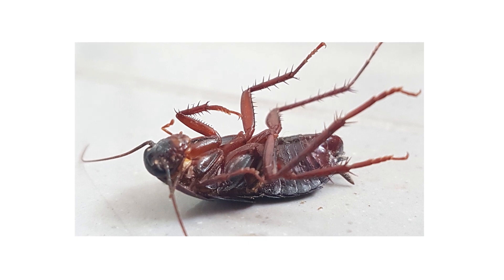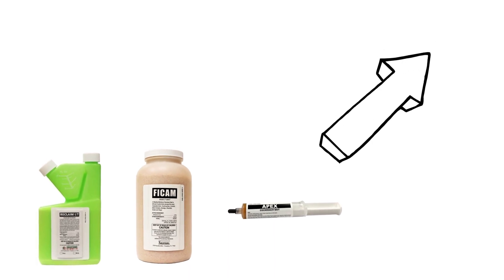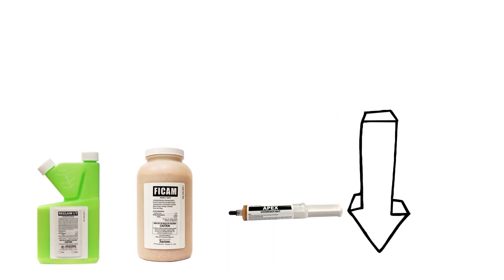In this video, we'll show you how to identify and control smoky brown roaches so your home can stay roach-free. To shop for the products featured in this video and to learn more about smoky brown cockroaches, click the icon in the top right of the screen or click the link in the description below.